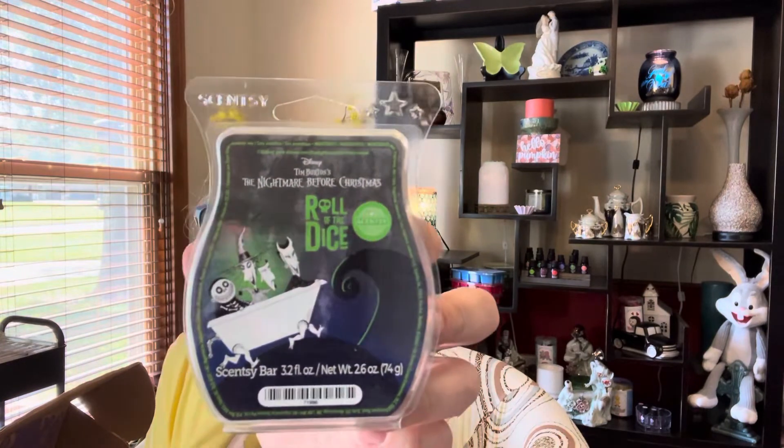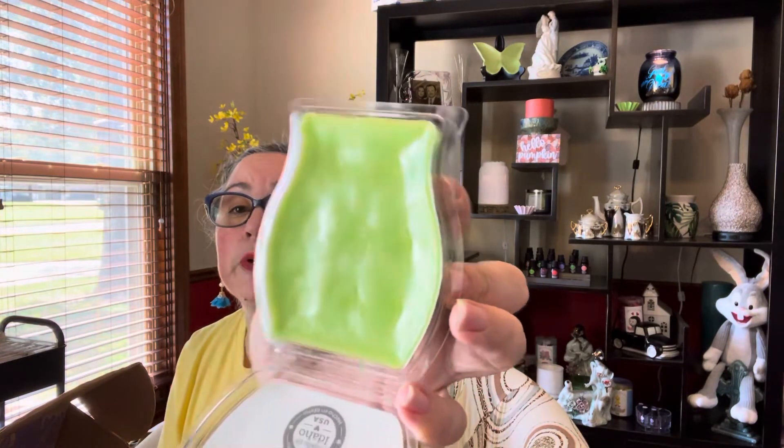I saw this in someone else's and thought, oh gosh — to me this is as bad as getting the Fairy Tale Pumpkin. I do not like Roll of the Dice. I tried it last year; it almost looks like it got a little sweaty at some point. I may ask my nephew — when I send him the Fairy Tale Pumpkin — if he wants that one too.